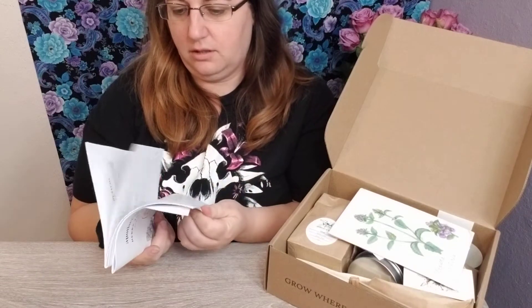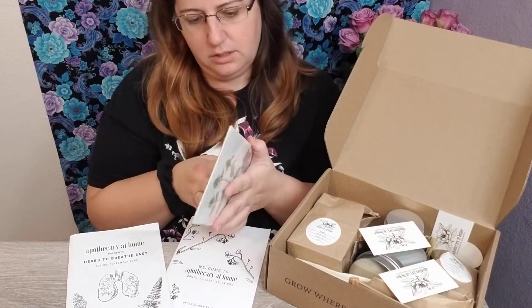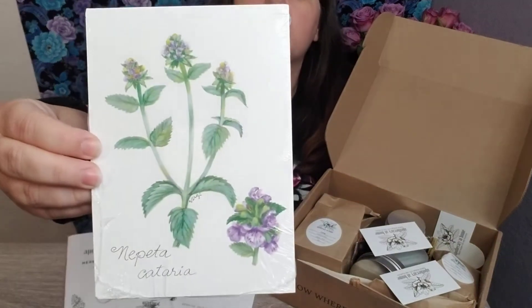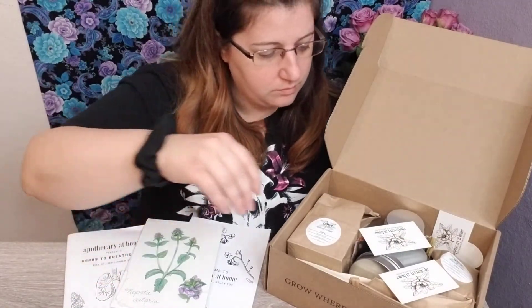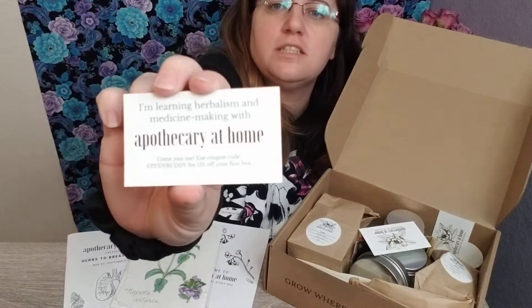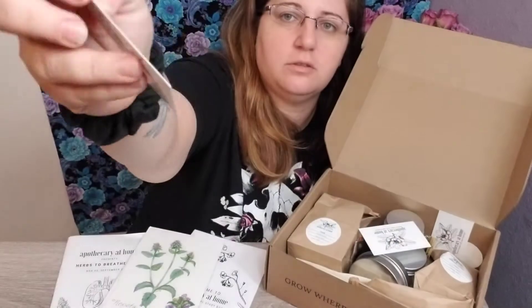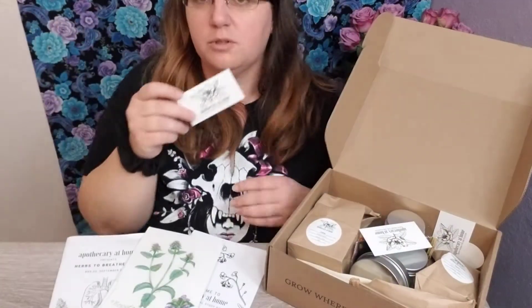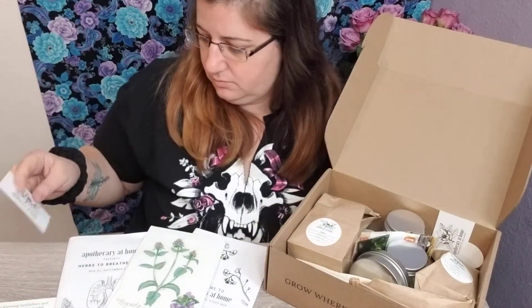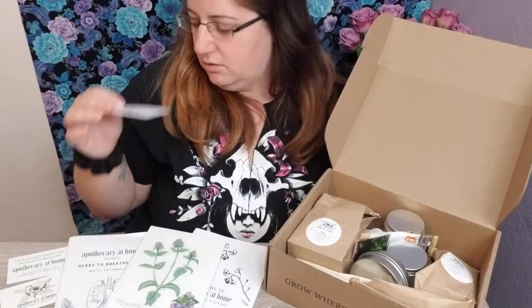Welcome to Apothecary at Home — herbal study book for the month of September: herbs who breathe easy. That's nice. It's like the how-to stuff — meditation, harvesting herbs. It's neat. I think this is just a card, it's pretty cool. I'll put that in the description too. Oh, what's in here? They put a lot of little cards — that's cool.